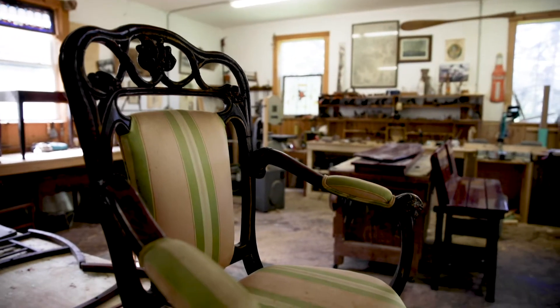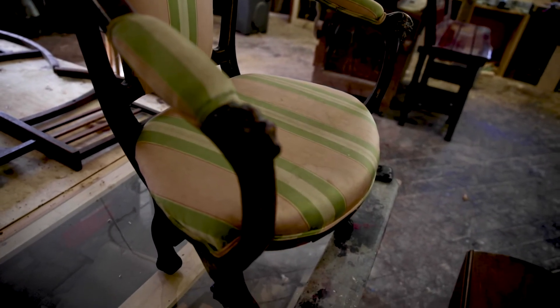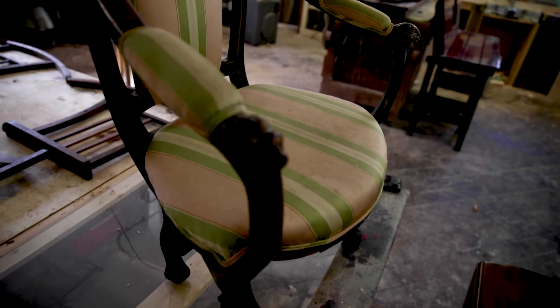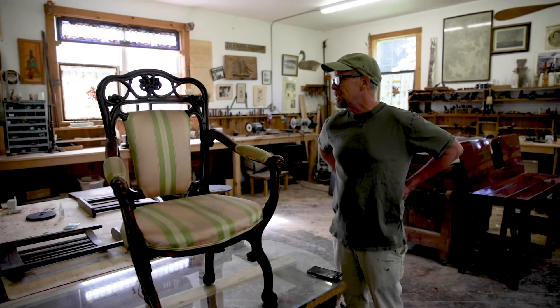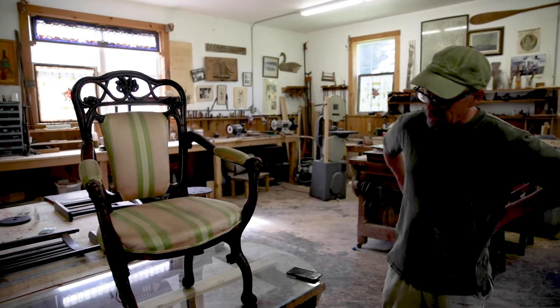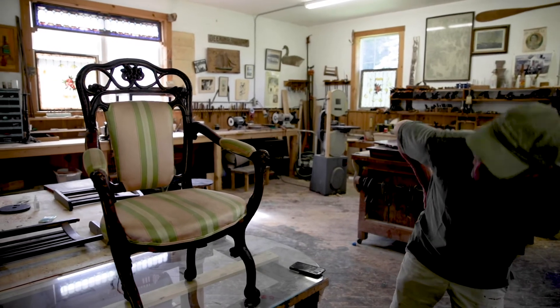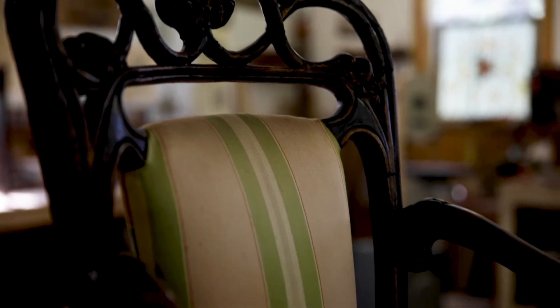This is an old chair that just came in the other day and the family wants it restored. They want to keep it around as long as they can. So I'm going to take it all apart, re-glue it, make repairs, repair some of the old repairs that weren't done right, and then send it out to Mark Fisher at Rainbow Upholstery and he'll do a beautiful job reupholstering it.